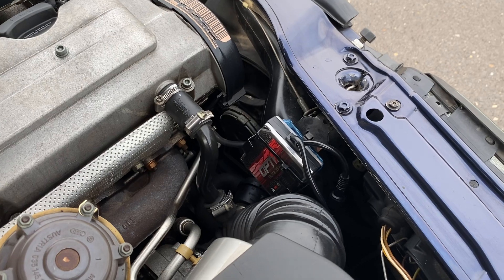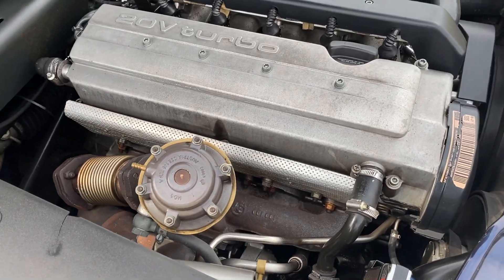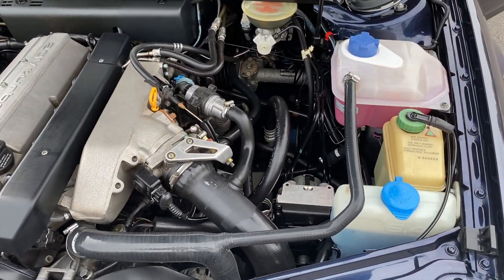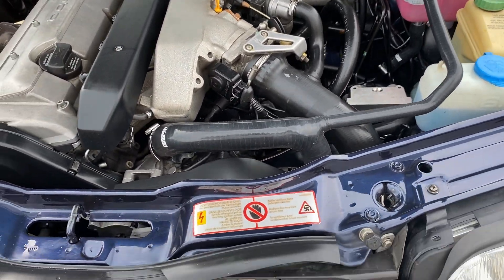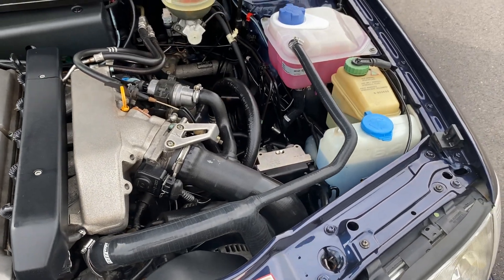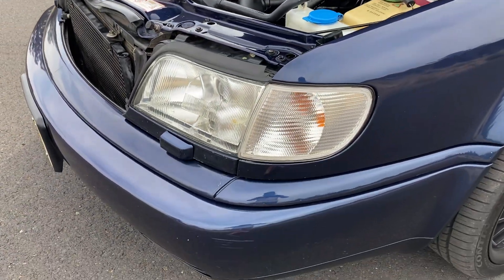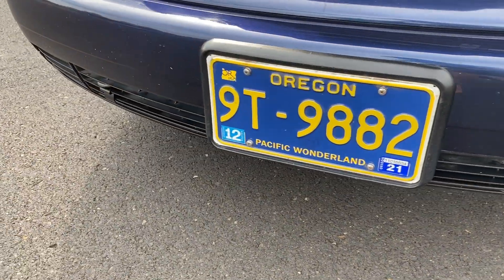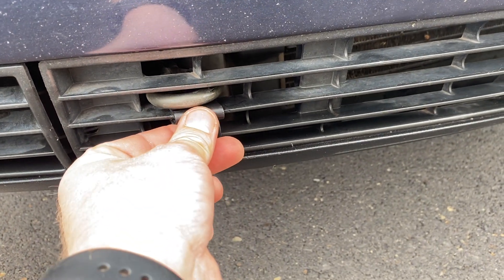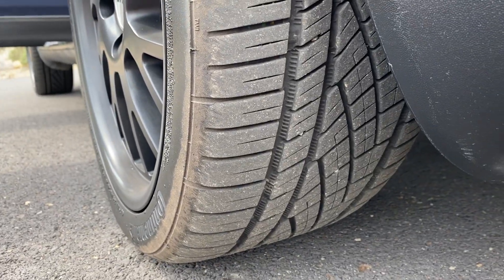Aftermarket projector HIDs. Wagner RS-2 exhaust. You can't see it, but it has ARP head studs and all-silicone DO-88 coolant hoses. Factory tow hook. Lots of life left in the tires.